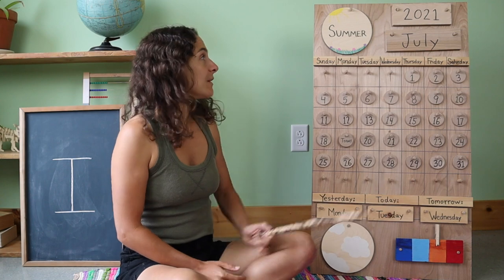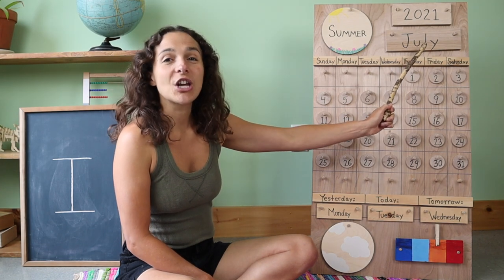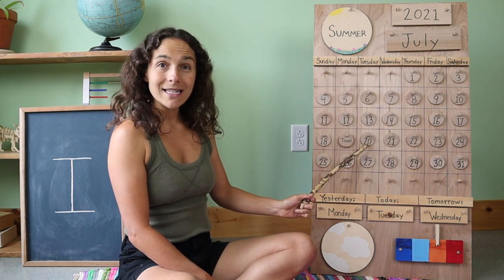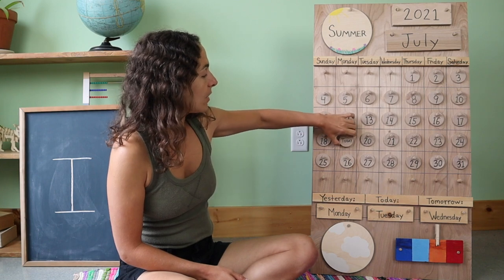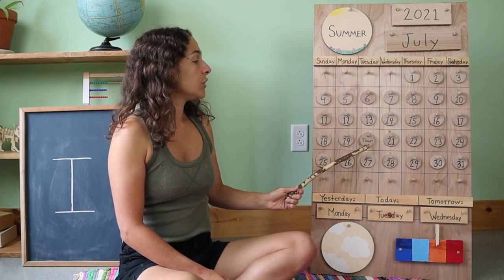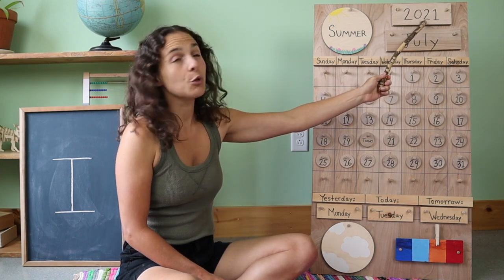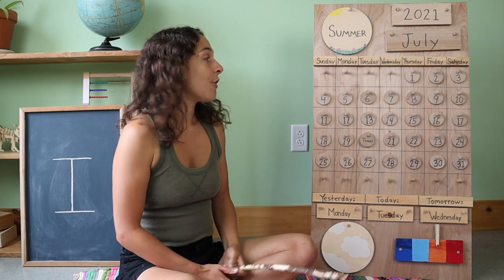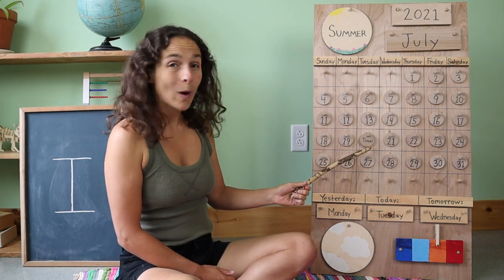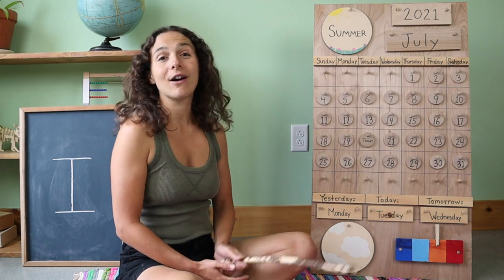First, let's go over the date. The month is right up here. Do you know what the month is? July. That's right, the month is July. Today is July 20th. Yesterday was July 19th. And today is July 20th. The year is 2021 — you can also say twenty twenty-one. Both ways are correct. We have quite a lot of counting to do today. We need to count all the way up to the number 20, because you can see that the chip is on the number 20. That's how many days we've had so far in the month of July.